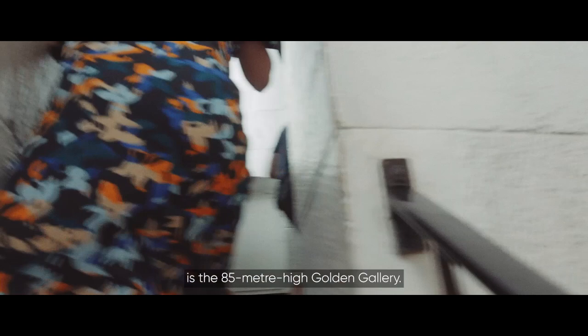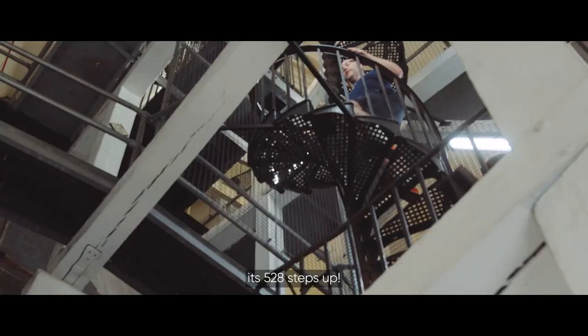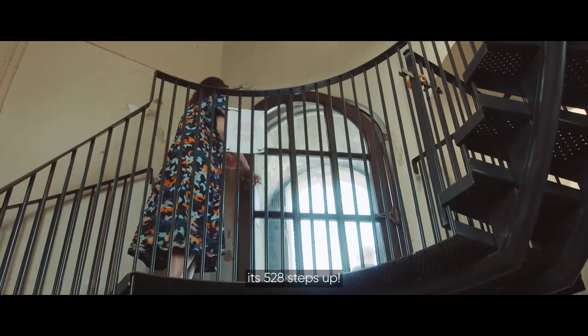At the top end of the cathedral is the 85-metre-high golden gallery. But brace yourself for the climb — it's 528 steps up.